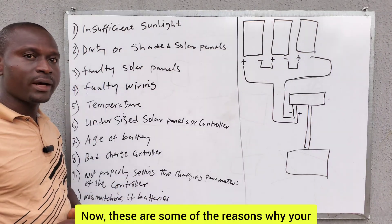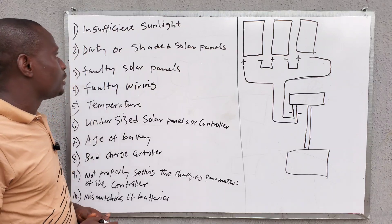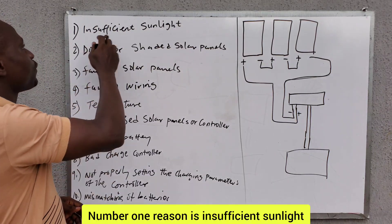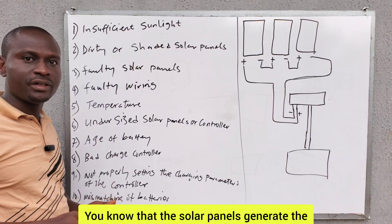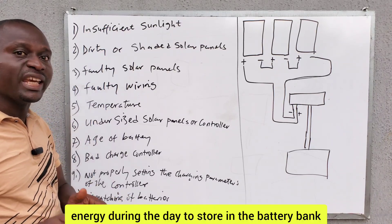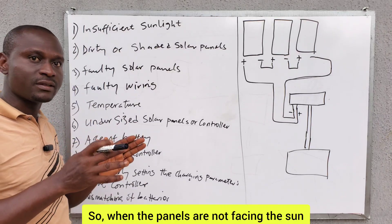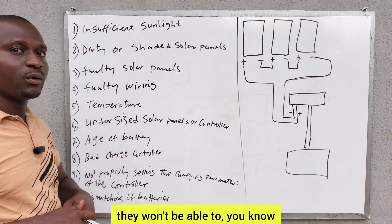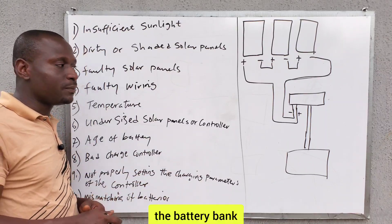These are some of the reasons why your battery bank is not charging. Number one reason is insufficient sunlight. The solar panels generate energy during the day to store in the battery bank. So when the panels are not facing the sun, they won't be able to harness enough energy during the day to charge the battery bank.